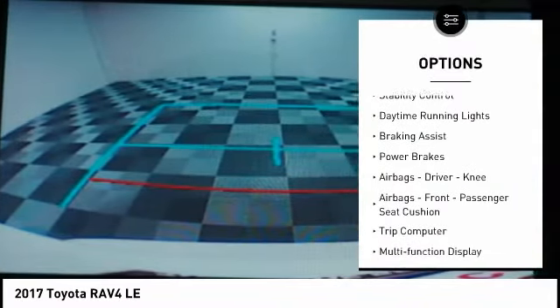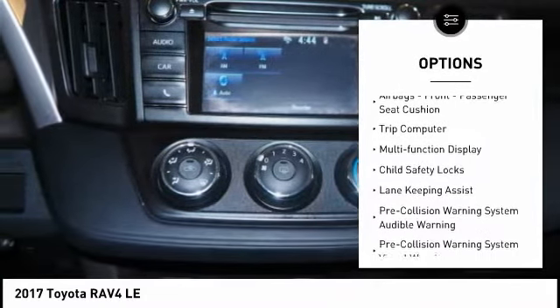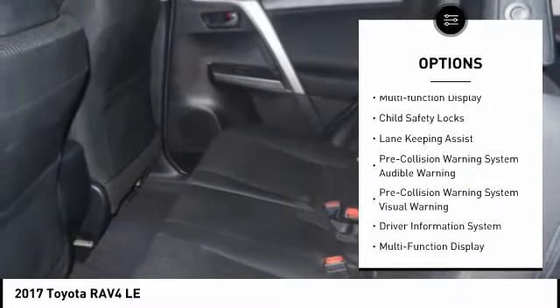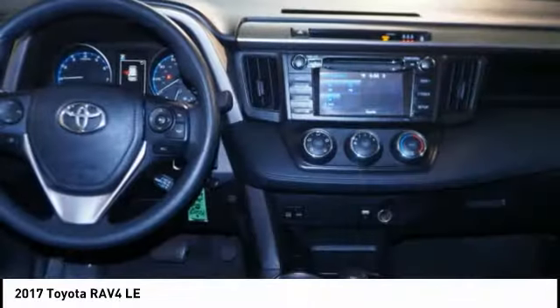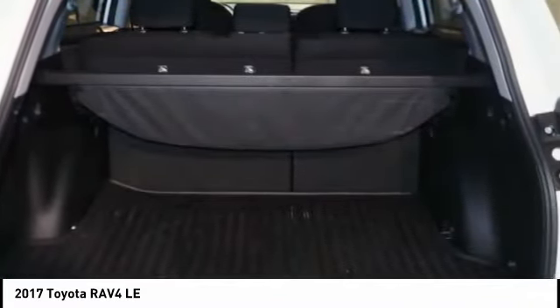Traction control, stability control, daytime running lights, braking assist, power brakes, airbags — driver, knee airbags, front passenger seat cushion — trip computer, multifunction display, and child safety locks.